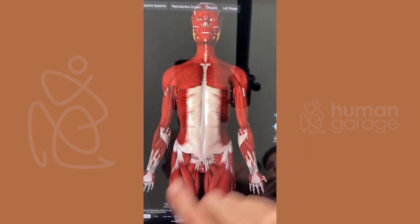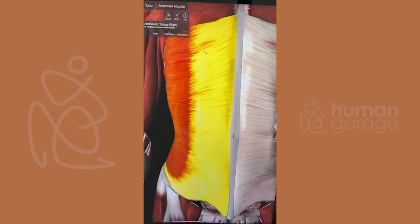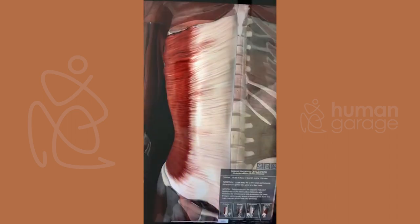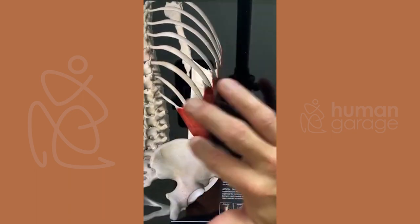Most people don't know, but we have four layers of muscle and fascia for the pelvic floor and the abdominal wall. If I isolate this, that's my abs right over here.